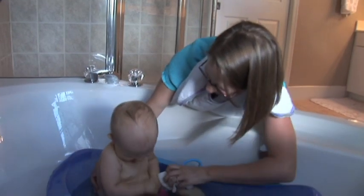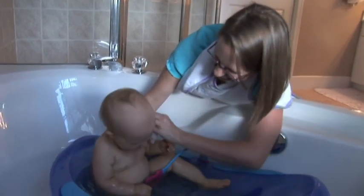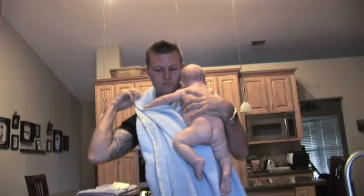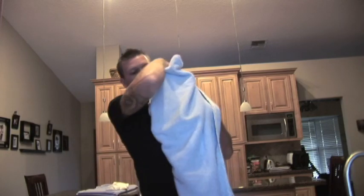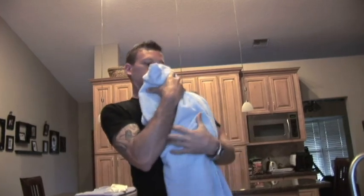Baby feels secure because mom feels sure. Bath time is now a fun bonding experience for mom and baby. I would recommend this product to any new mom because it's very overwhelming when you're trying to get your baby out of the bathtub and safely onto you. And the fact that this Cuddlecloth allows you to be hands-free and grab the baby out of the tub is an amazing invention.